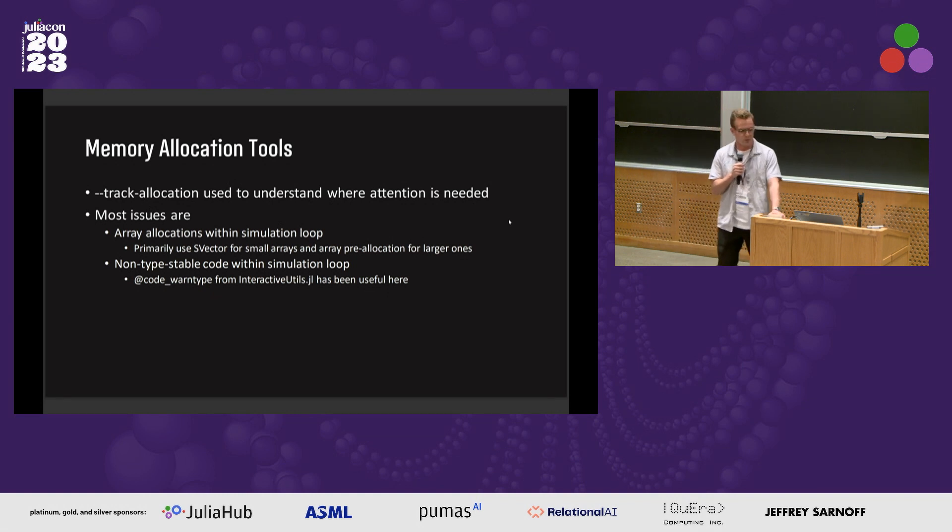One of the main challenges we faced is eliminating memory allocations in our simulation. We use track_allocations to understand where attention is needed, but there's a lot of guess and check — we haven't found robust tools for type stability traceability or these types of analyses. We have not eliminated all memory allocations, but we've eliminated most of them such that the garbage collector is not called while running a mission duration of one hour where the vehicle takes off, accelerates to Mach 5, and returns to the ground. Most issues are with array allocations within the simulation loop, and a lot of that can be addressed using StaticArrays and fixing non-type-stable code within the simulation loop.